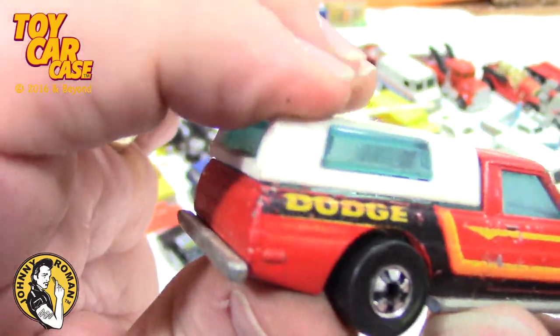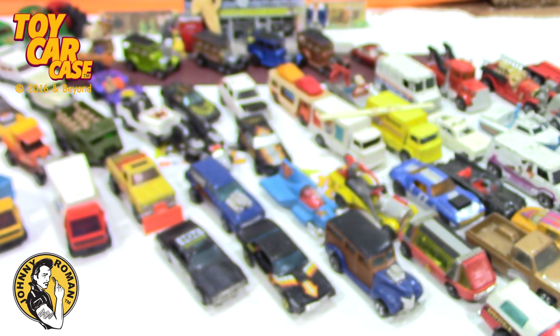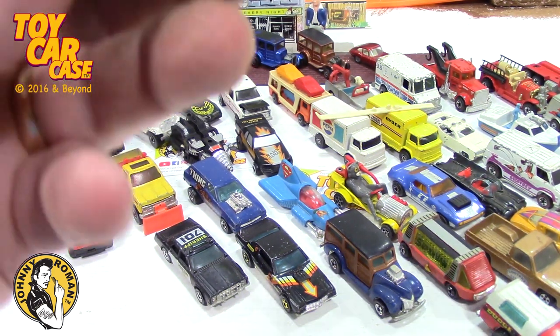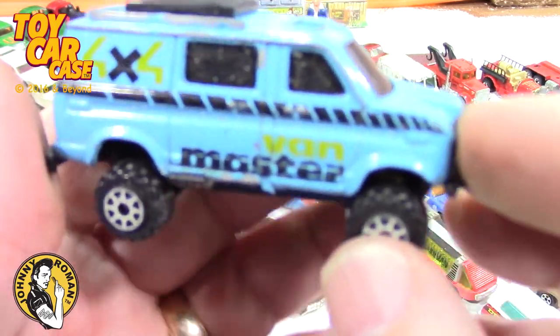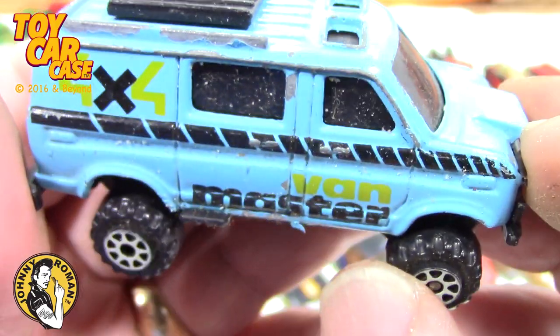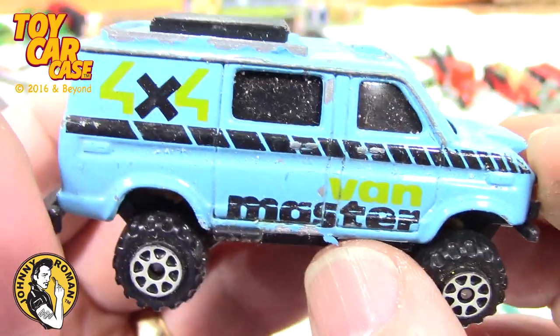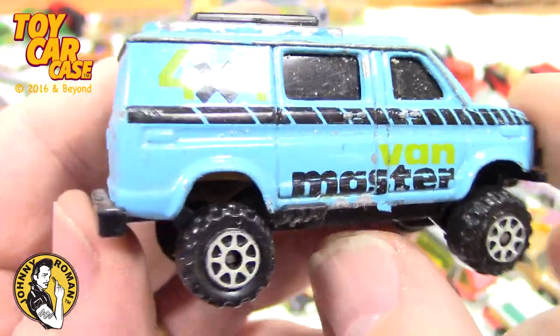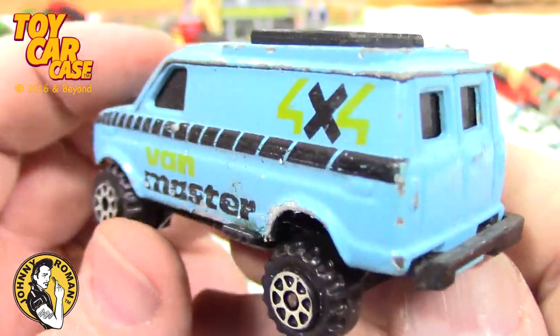This is a great collection — so much fun to add in and be able to show you guys. I'm just happy the guy was willing to get rid of it. I said if he didn't want to sell it, I could just borrow it and bring it back. He's like no, I don't want them back! Here's the Van Master — have you seen this one before? So much fun — look at that hood scoop on there.